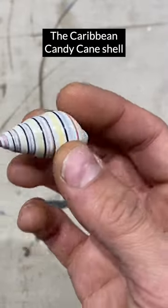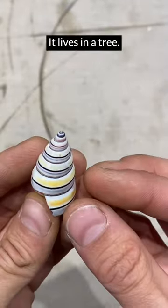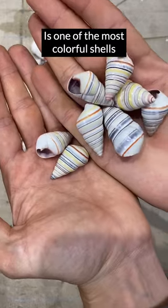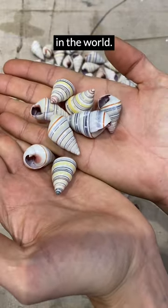The Caribbean candy cane shell. It lives in a tree — yep, a tree, not in the sea. It's one of the most colorful shells in the world.